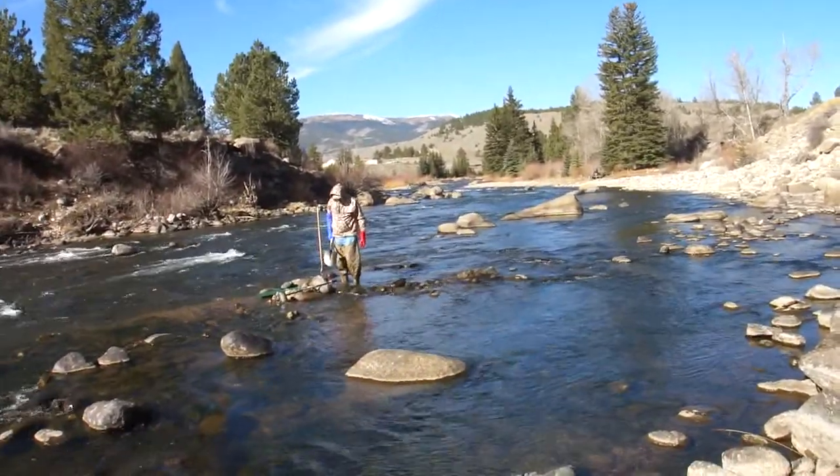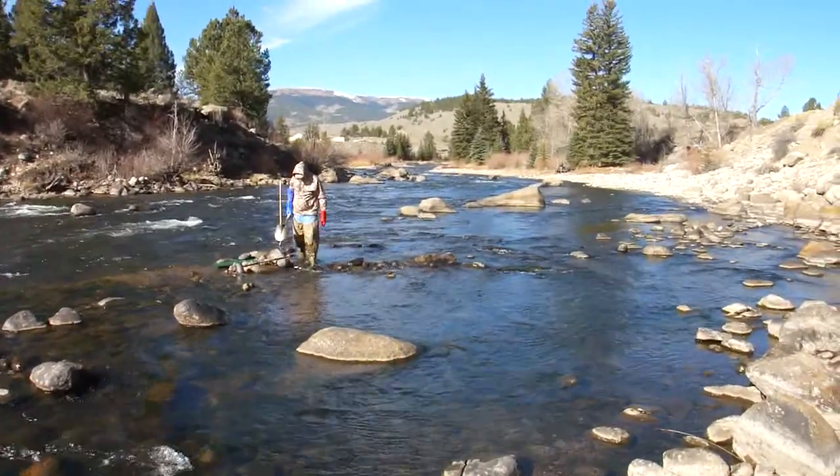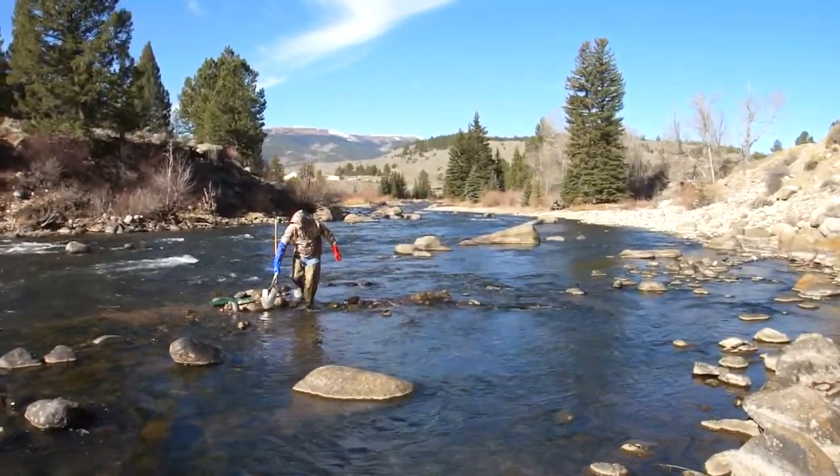We're going to spend a few more hours out here, do lunch, and we'll decide if we stay any longer or go home. Hopefully you'll get out on a high Colorado — or wherever you are — gold prospecting adventure video.